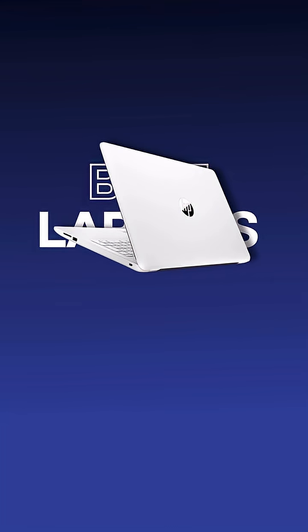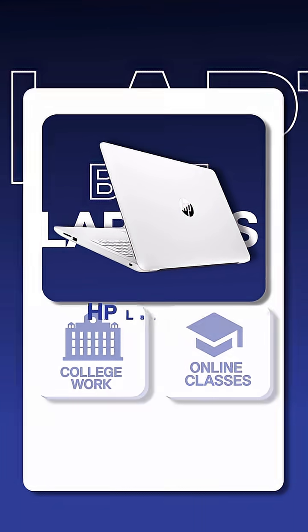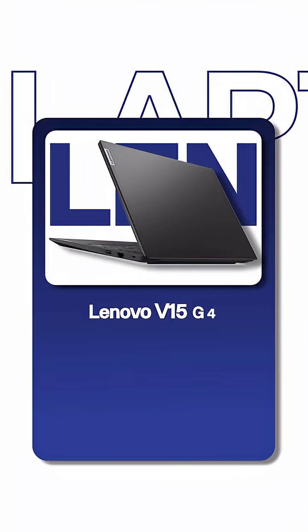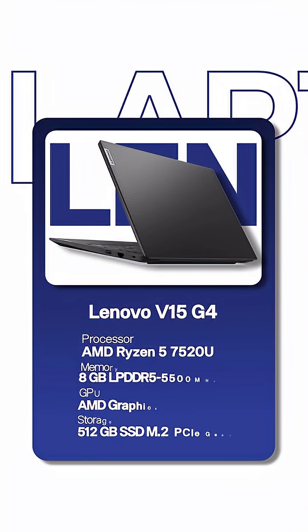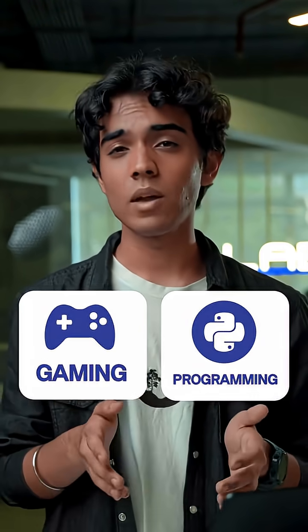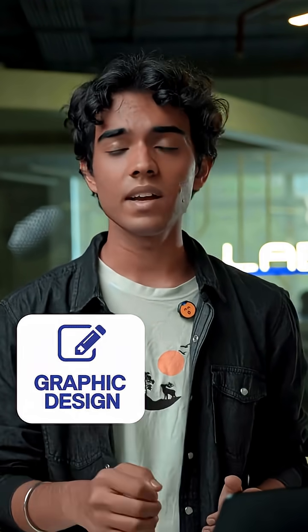If you want a laptop for just basic college work and online classes, get the HP 15s with Intel Core i3-1215U or the Lenovo V15 G4 with Ryzen 5 7520U. These are under Rs. 40,000. But they aren't a good choice if you want to do heavy programming, gaming, or creative work like graphic design and video editing.